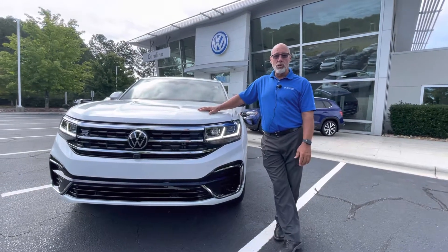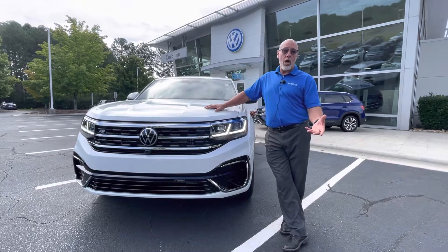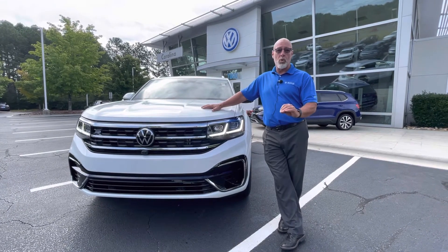Morning Maria, this is Craig at Carolina Volkswagen and this is the 2023 Atlas Crossport SEL Premium that you inquired about.